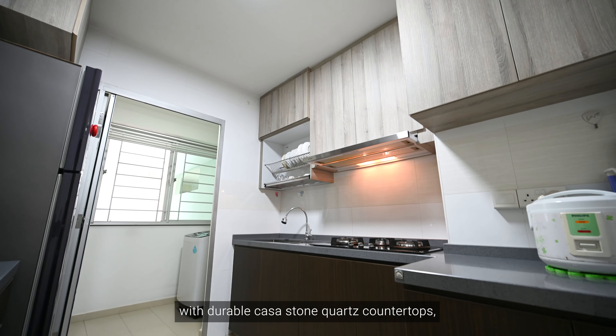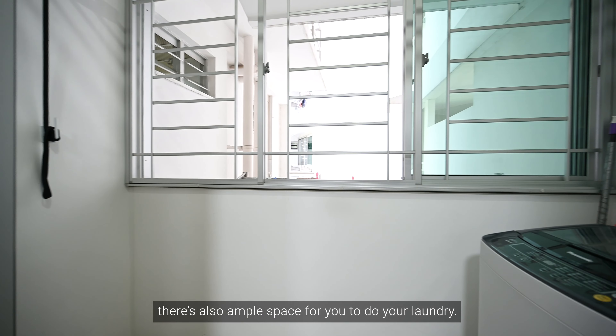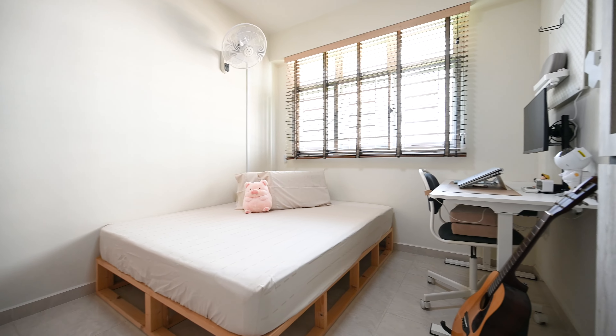Moving to the kitchen, the bomb shelter has been used as a storage space. Cabinets are well furnished with durable Casa Stone quartz countertops. And as for the service yard area, there's also ample space for you to do your laundry.